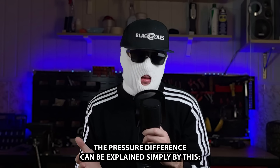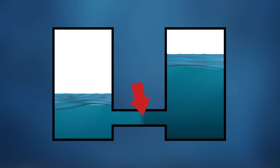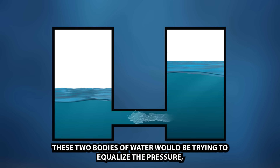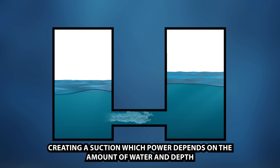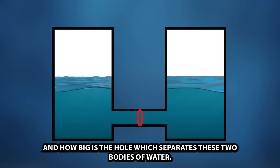The pressure difference can be explained simply by this: imagine two bodies of water connected with a small pipe. These two bodies of water would be trying to equalize the pressure, creating a suction whose power depends on the amount of water, the depth, and how big the hole is which separates these two bodies of water.